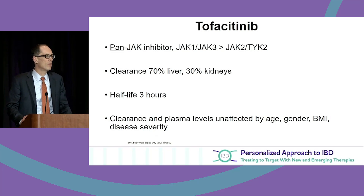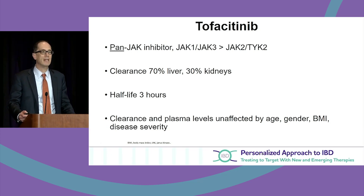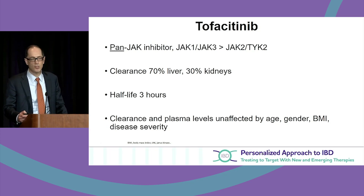One appealing aspect of the oral small molecules is they clear from the body very quickly. A practical word of caution: if you have patients with renal insufficiency or renal failure, the drug may last longer, because these are renally excreted medications, but their half-life is about three hours.